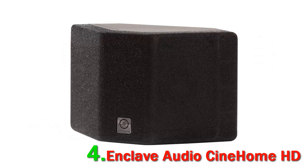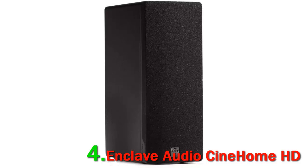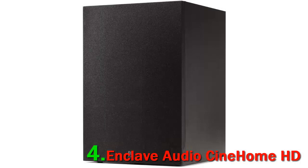The Enclave Audio Cine Home HD 006 007 can be attached to various input devices such as a dish, gaming console, cable box, or a Blu-ray player. You can also attach various streaming devices such as Roku, Amazon Fire, and Apple TV. There are an HDMI pass-through, ARC, and CEC input. It works at 100 to 240V at 50 to 60 Hz.